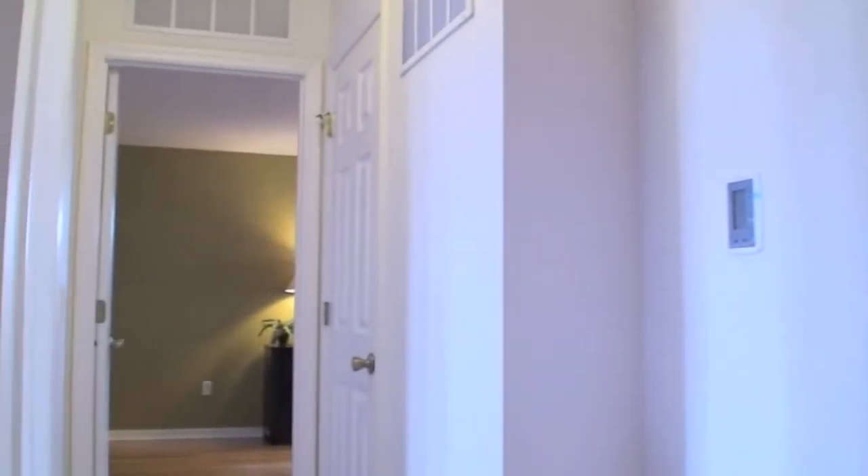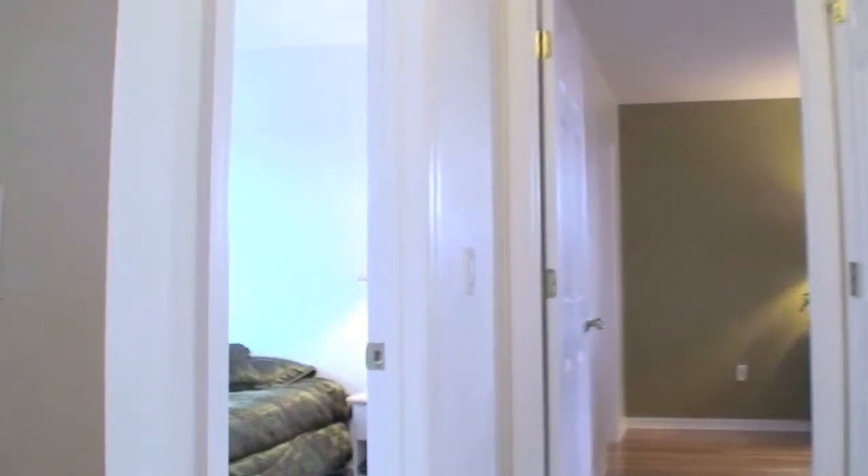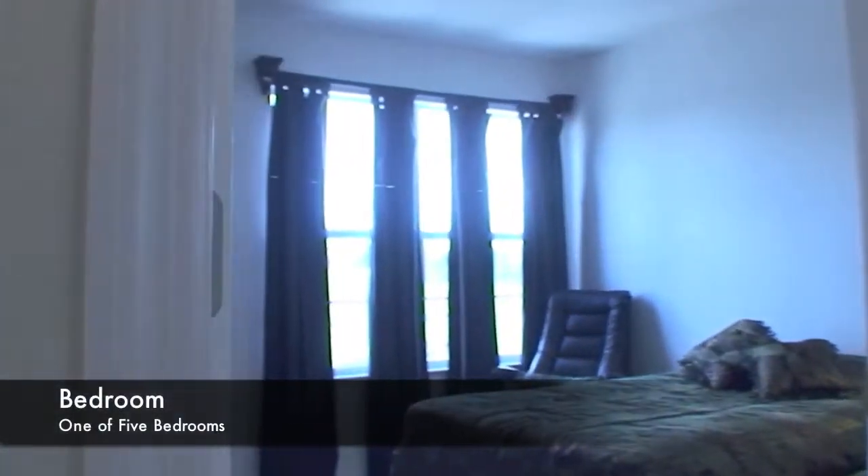Now let's go discover the rest of this beautiful home. I see down the hallway two other bedrooms. This is bedroom one of five.